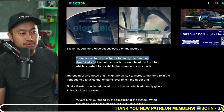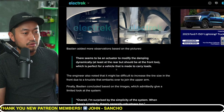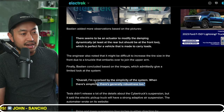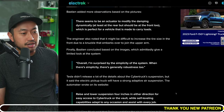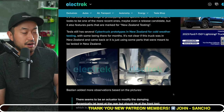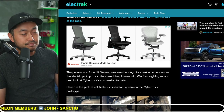Another observation: there seems to be an actuator modifying the dampening dynamically, at least for the rear but not the front, which is perfect for a vehicle made to carry loads. Overall, the reviewer was surprised by the simplicity of the system — and when there's simplicity, there's general robustness. Pretty interesting to see. Hopefully this is the final product. I'm excited that the Tesla Cybertruck will be coming out very soon.